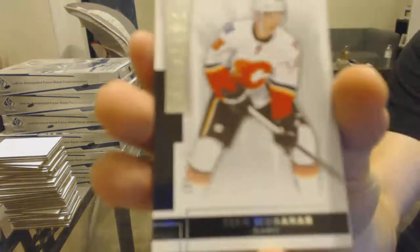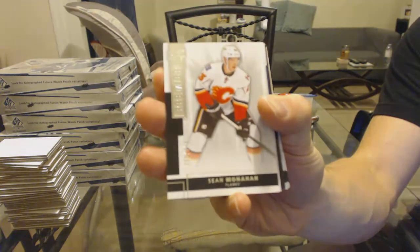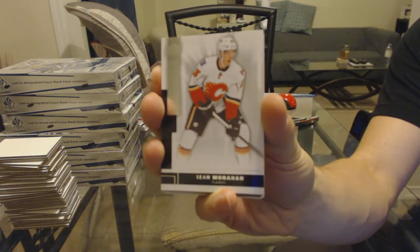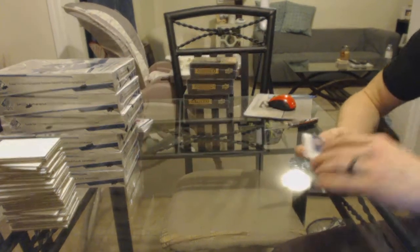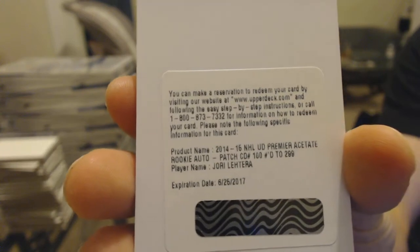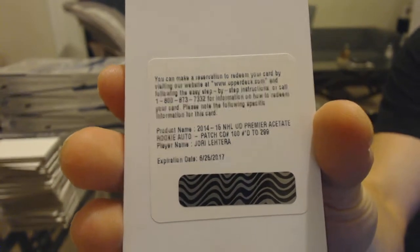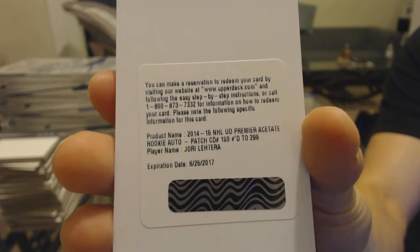Base card number 249 for the Calgary Flames, Sean Monaghan. We've got a redemption for a rookie patch auto, number 299 for the St. Louis Blues, Yori Letera. Rookie patch auto, 299 for the Blues.